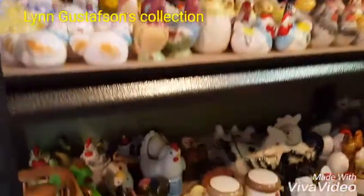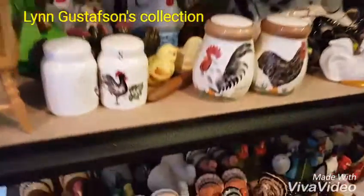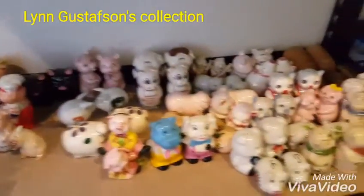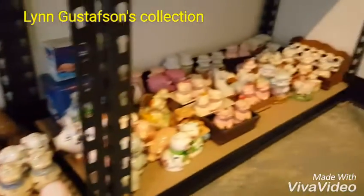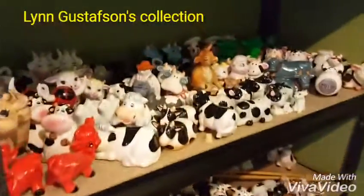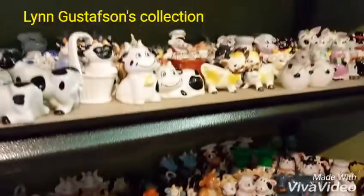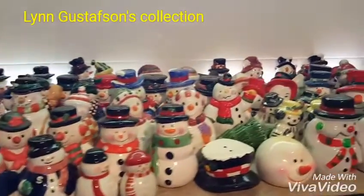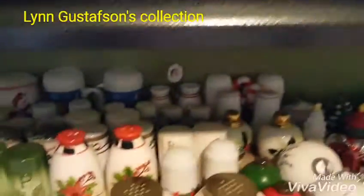He has them all sorted. You can see we've got chickens and roosters and turkeys and piggies all the way over there, piggies, cows — lots of cow salt and pepper shakers.